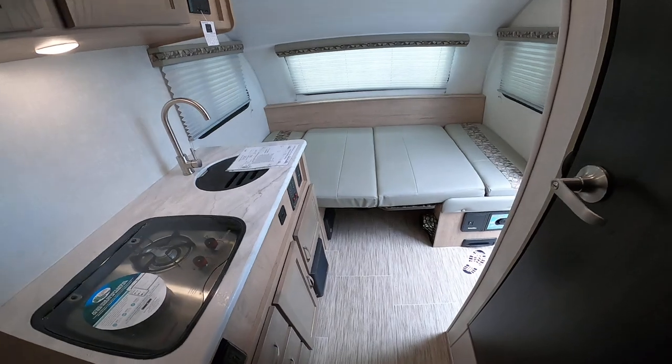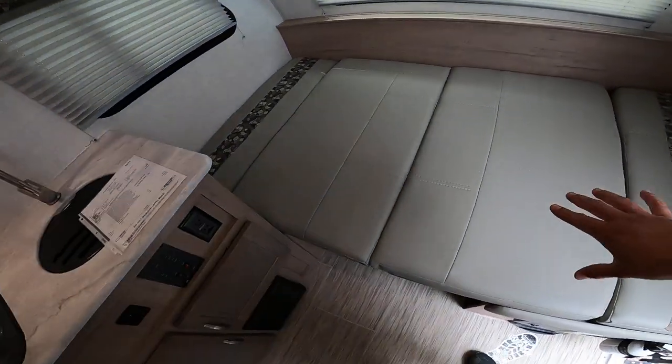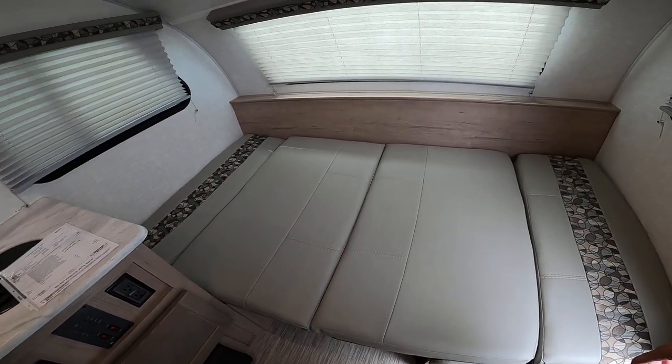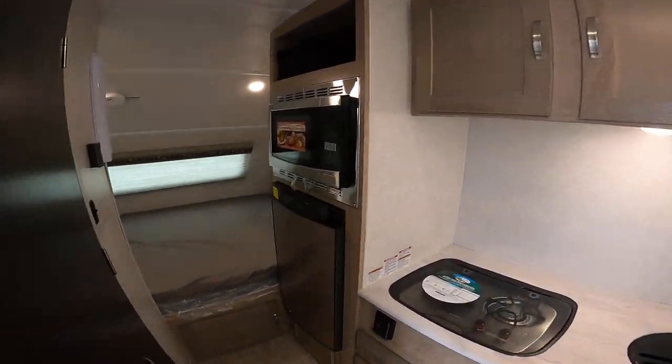I'm here inside this awesome 2021 Forest River RPod 171. This is the bed mode right now, but you can very easily convert that to a four-seater dinette. This RPod has everything that you need.